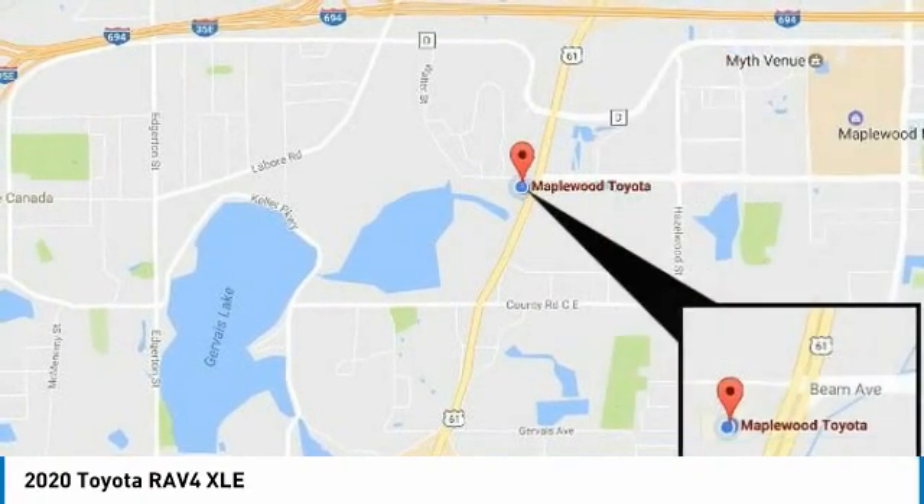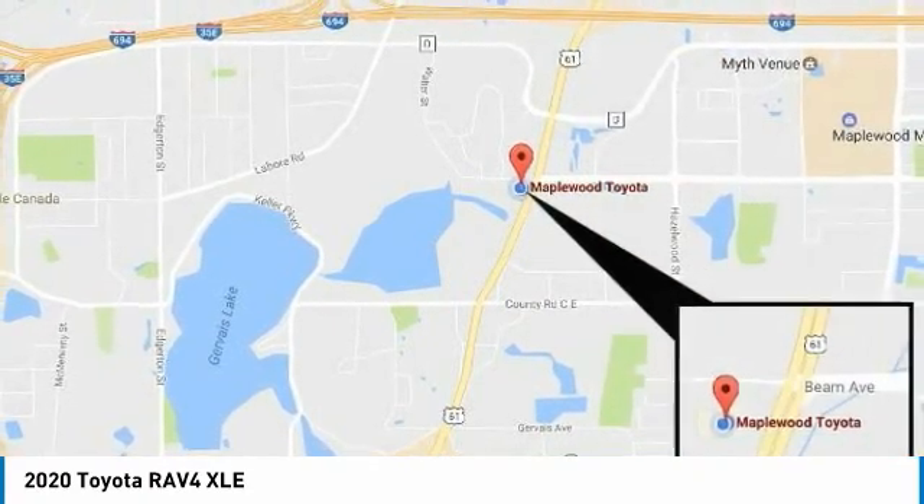Fog lights. Mirror memory. Remote trunk release. Headlights auto-off.